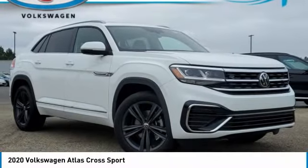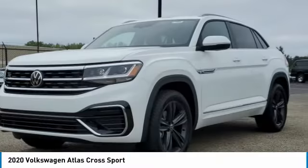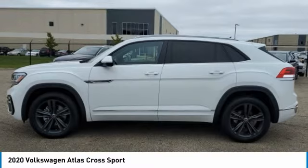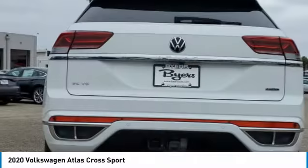Take a ride in the 2020 Atlas Cross Sport. The Volkswagen Atlas Cross Sport screams luxury, with its eloquent exterior body lines and its plethora of interior features. This is surely a vehicle you'll want to take a look at.